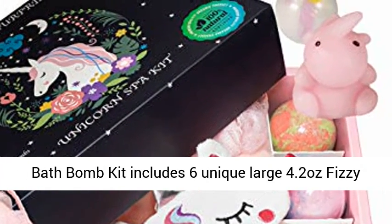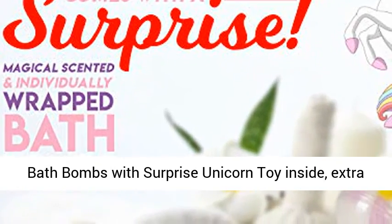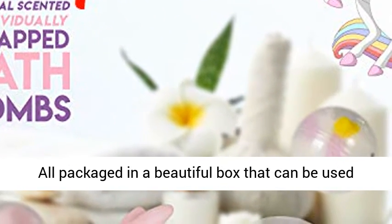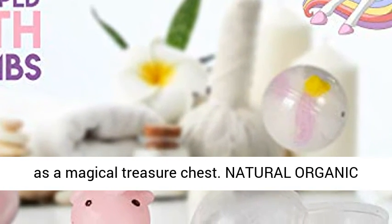Our Unicorn Kids Bath Bomb Kit includes 6 unique large 4.2 ounce fizzy bath bombs with surprise unicorn toy inside, extra soft unicorn sleep mask, and a unicorn loofah, all packaged in a beautiful box that can be used as a magical treasure chest.